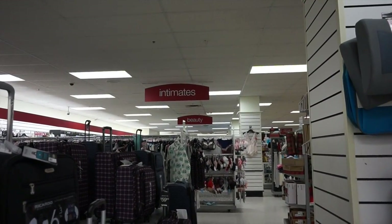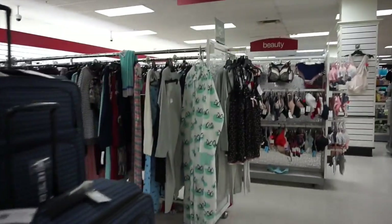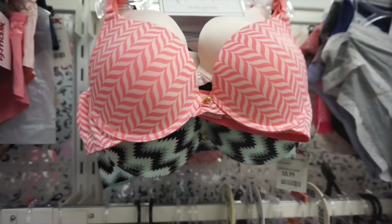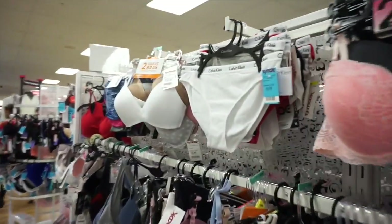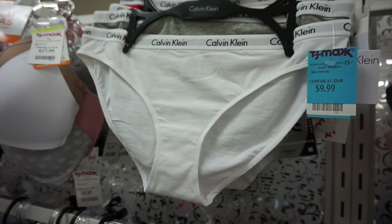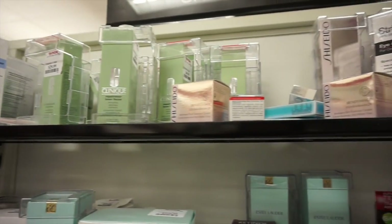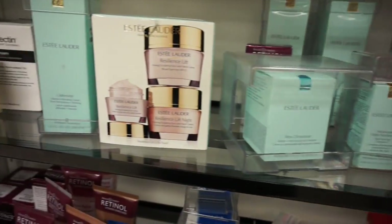They also have intimates and beauty intimates, including bras and panties, nighties, nightgowns. I mean, it's not your Victoria's Secret, but the prices are spectacular. Look how cute these bras are — amazing. And on Instagram you see all the people wearing these Calvin Klein panties. Look at the price: $9.99 for three pair. Why would you go to Nordstrom when you can come to TJ Maxx for $9.99? Check out all the brands they have in here.